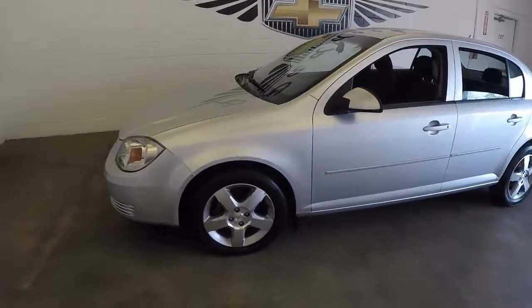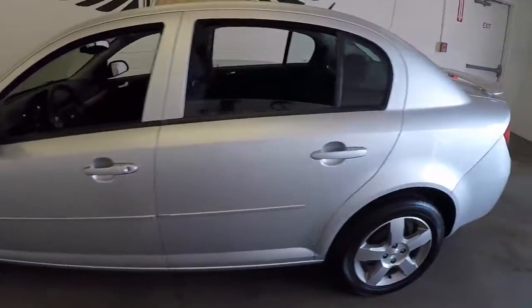This is a 2010 Chevy Cobalt. Very nice silver paint, good alloy wheels.